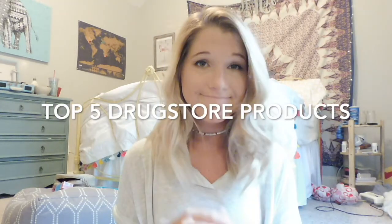Another video, another time for me to sit on the floor. So today, let's talk makeup. I personally love makeup. I love trying new makeup.